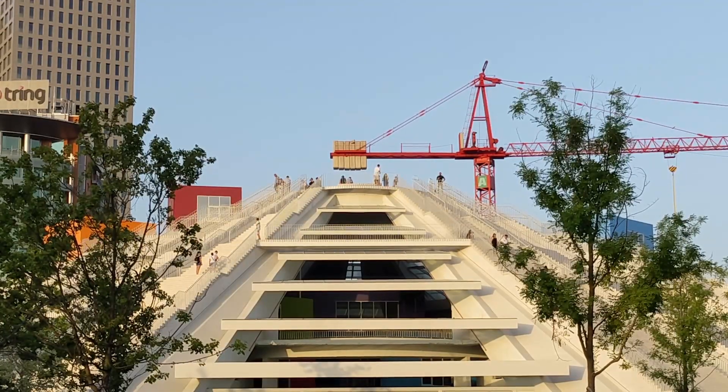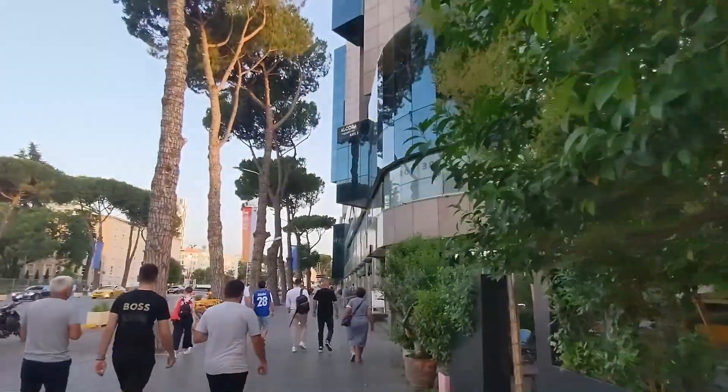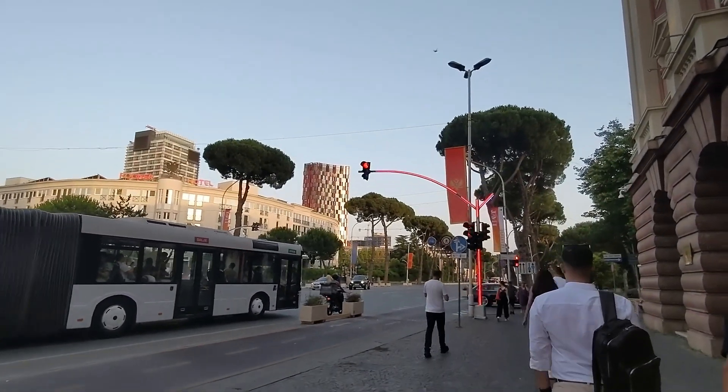As we continue our walk here in Tirana — the country is Albania, but inside of Albania they don't call it Albania. They call it Shqipëria. And they don't call the language Albanian — they call the language Shqip. If you're a man from Albania, they call you Shqiptar, and if you're a woman from Albania, you're a Shqiptare.